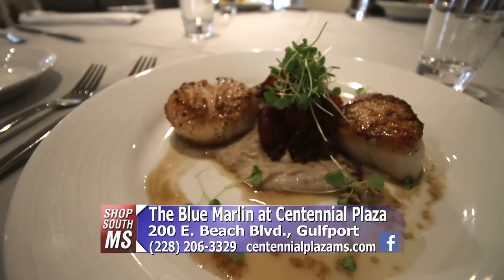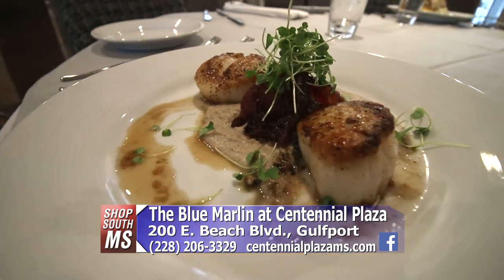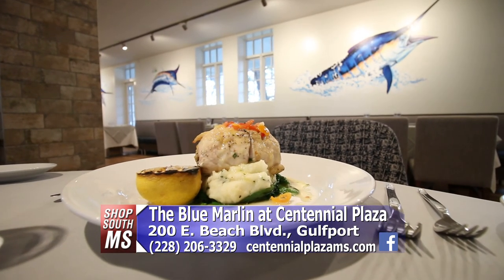The Blue Marlin is open Thursday, Friday, and Saturday. Thursday from 4 to 9, and on the weekends they're open 4 to 10. On Sunday they do brunch and are open 10 to 3. If you want to check out some great food and a wonderful experience, come to the Blue Marlin — inside the Centennial Plaza, Highway 90 in Gulfport.